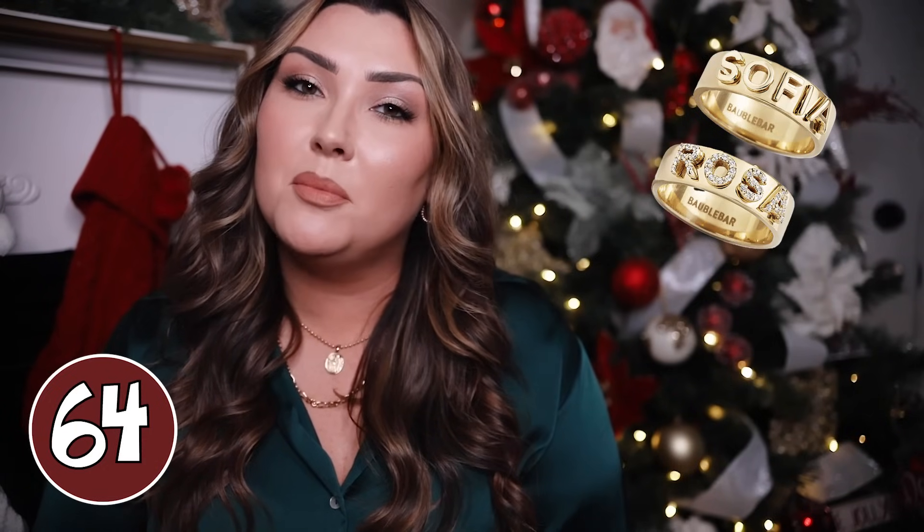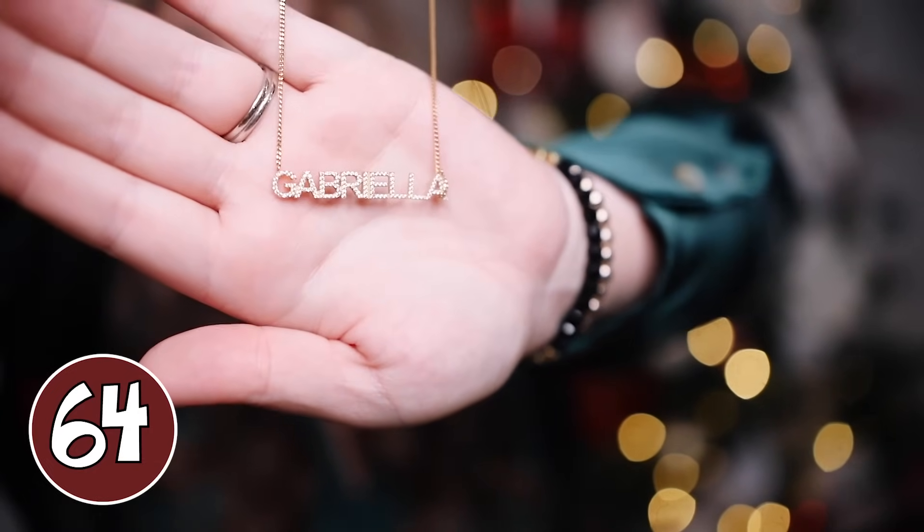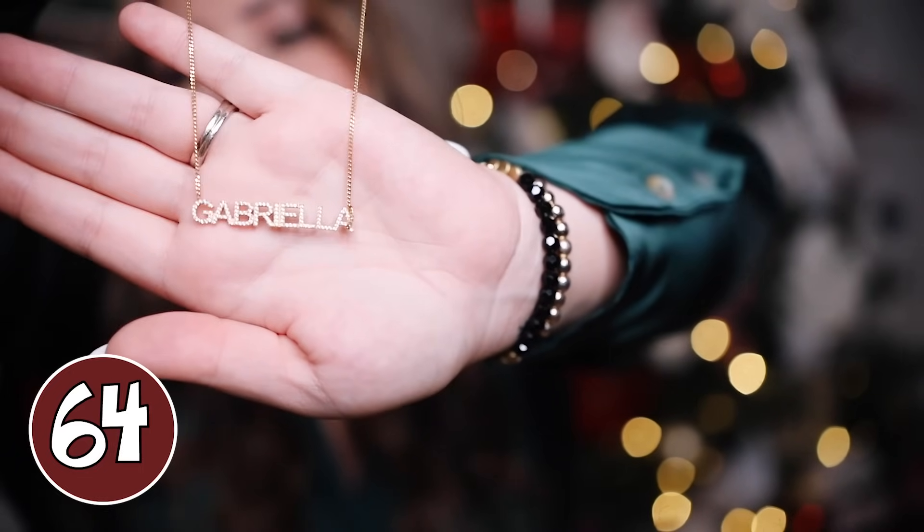A custom ring or necklace from Bauble Bar is a great gift idea. I love these chunky statement rings — you can put her own name or her kid's name on them. You can also get a customized necklace from Bauble Bar. My husband got me one with our daughter's name on it as a push present — it just says Gabriella but has rhinestone letters and is such high quality. Everything about it is so beautiful. And especially if it has her kid's name or even her dog's name on it, before I had a baby I had bracelets with both my dogs' names and I loved it.